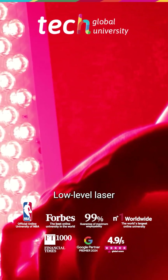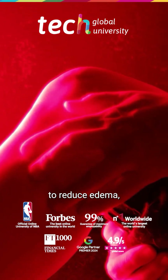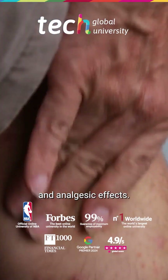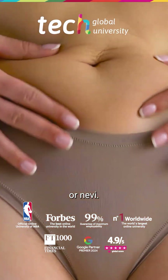Low-level laser therapy (LLLT) is used postoperatively to reduce edema, bruising, and pain, owing to its anti-inflammatory, trophic, and analgesic effects. It should not be used to remove dermal lesions such as keratosis or nevi.